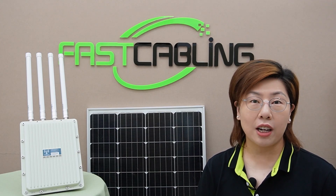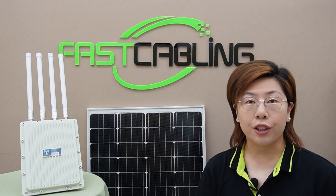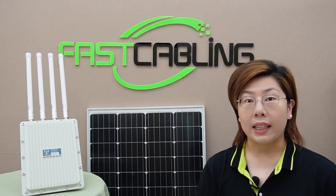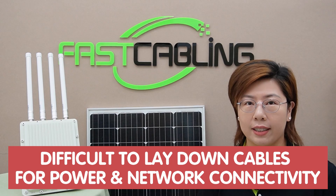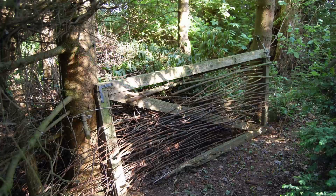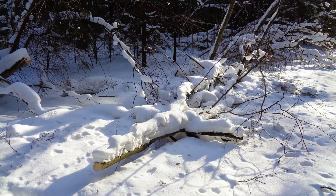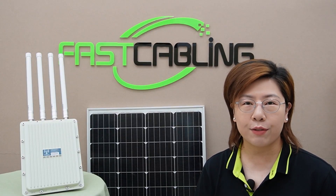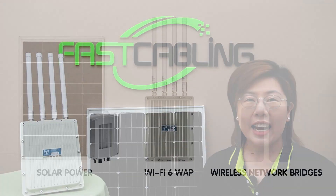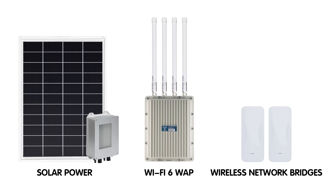Rolling out Wi-Fi 6 in rural areas isn't without challenges. Infrastructure is often lacking, making it difficult to lay down cables for power and network connectivity. The terrain can be harsh, with obstacles like trees, uneven ground, and weather conditions that can affect equipment reliability.